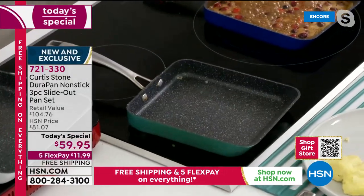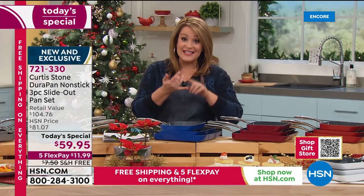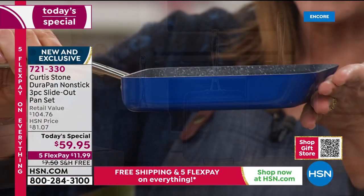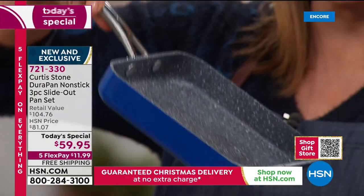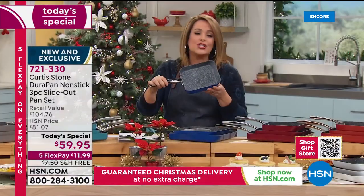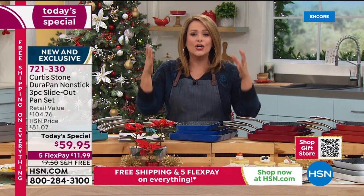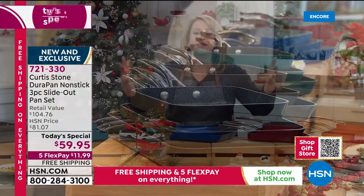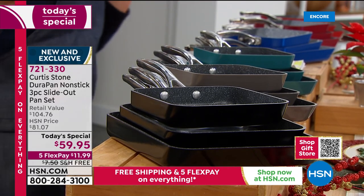Look at the cleanup — blink and you miss it. If you're just tuning in: you're getting all three today — the seven, nine, and eleven inch — in that unique design with the angled lip so you can show off your nonstick. Everything glides out: eggs dance out, salmon slides out, nachos slide out. The square pans get so much attention because you get up to sixty percent more cooking surface.